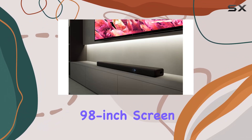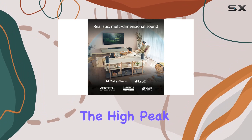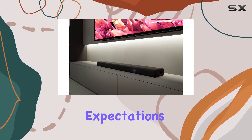The colossal 98-inch screen size ensures that every detail is larger than life, providing an expansive canvas for your entertainment. The high-peak brightness and billions of accurate colors make every scene pop, offering a viewing experience that transcends expectations.